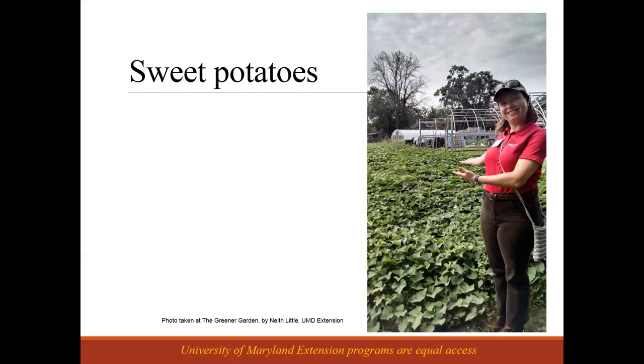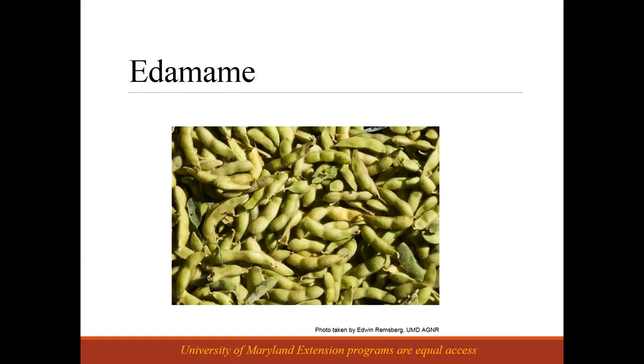Edamame is another kind of unusual vegetable crop — it's just soybeans, but a slightly different variety than is usually raised for grain. Edamame is common in Japanese cuisine; you boil them in salty water and squeeze them out of the pod with your mouth. Soybeans are a nitrogen fixer, so they can be a nice thing to add into your rotation. It's an interesting crop that might fit in odd places in your crop rotation and crop planning.